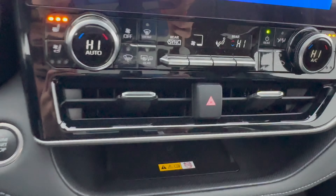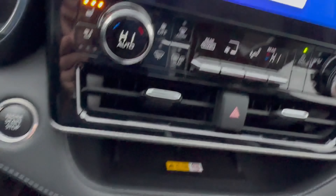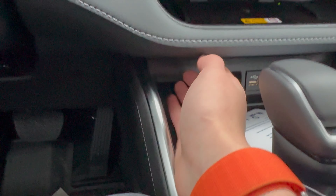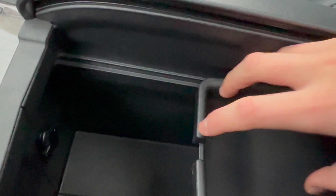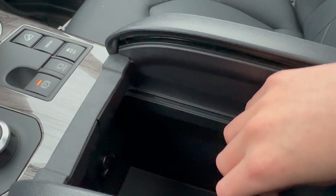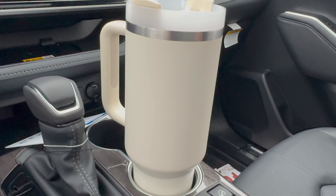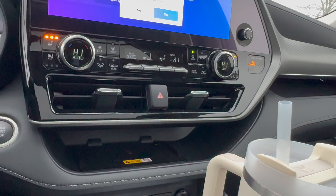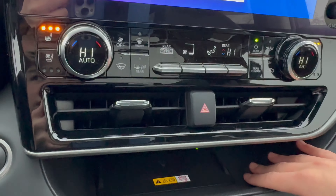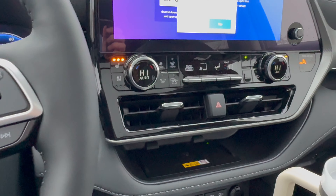Moving on to storage, we have a lot of it in this Highlander. We have a little tray right here with a wireless phone charger, another little place right here, two cup holders, a little slot for your phone if you're not using the wireless charger, and a lot of space in this center console. We even have a little removable bin to store things and a 12-volt socket. I think Toyota has done a great job integrating storage. My one complaint is that this isn't the grippiest material — for people without a grippy phone case, that might be an issue.